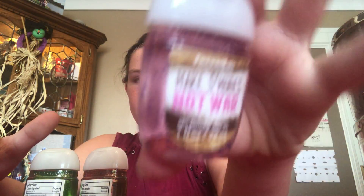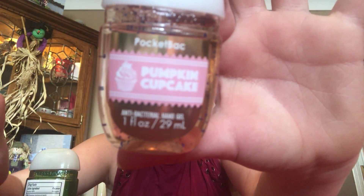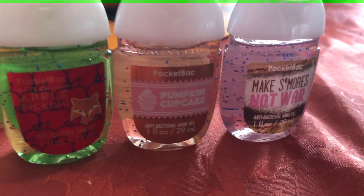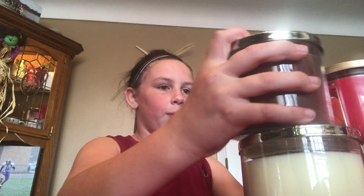So let me show you the good ones at the end. I got pumpkin cupcake and apple picking — those are the three hand soaps I got from Bath and Body Works.